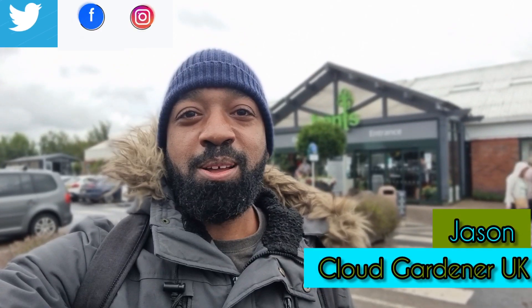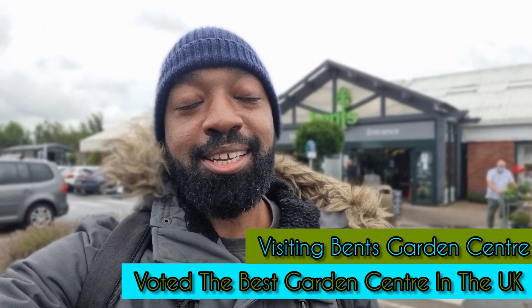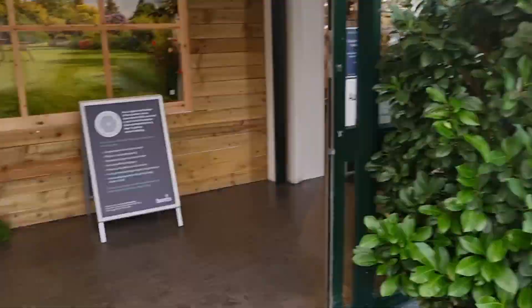Hey guys, welcome or welcome back to my channel. Today we are going to take a look around Bent's Garden Centre. I don't actually need to buy anything today, I'm literally just here to look around. Now this is my first time visiting this garden centre. I've heard lots about it so I thought I should just come check it out myself.